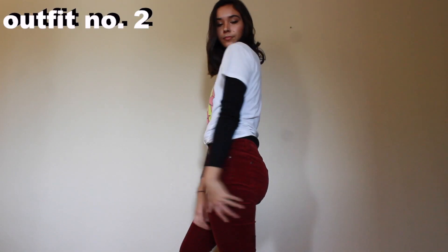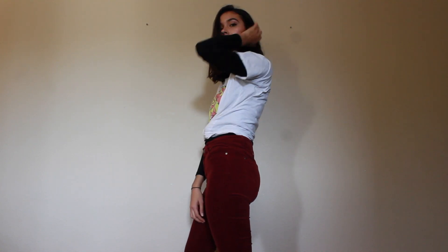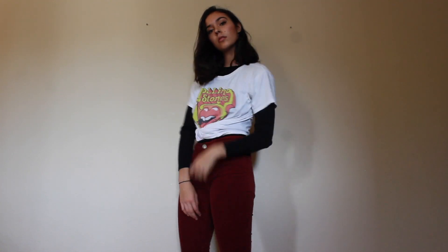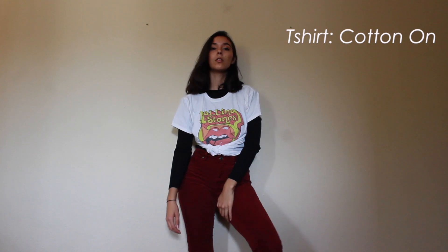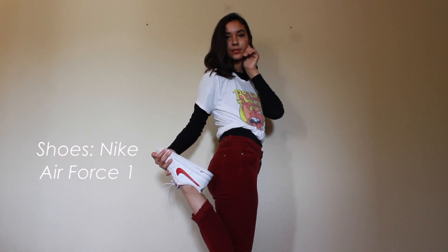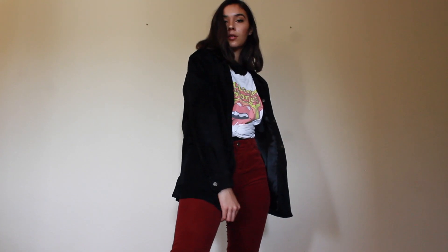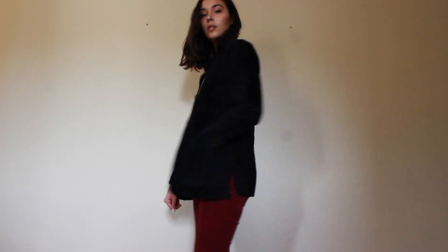For outfit number two, I decided to layer a Rolling Stones band tee on top of my long-sleeved shirt to match a little bit with the pants, and pull the outfit a little bit more together. I decided to wear the Nike Air Force Ones with the red checkmark to match my pants and my shirt, and the white of the shoes to match my shirt as well.